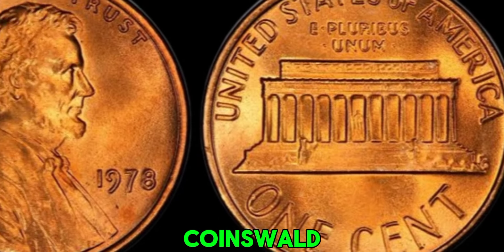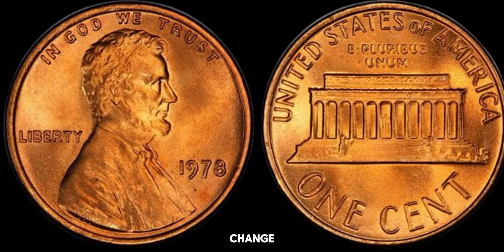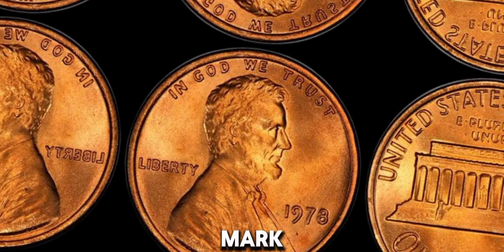Welcome back to Z-Coins World, the place where we uncover the hidden treasures in your everyday pocket change. Today, we're diving into the intriguing world of the 1978 no-mint mark Lincoln penny.